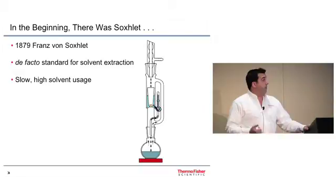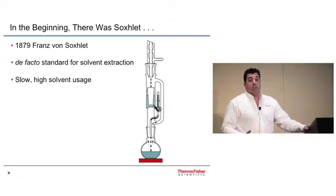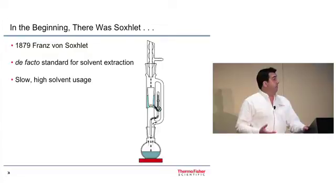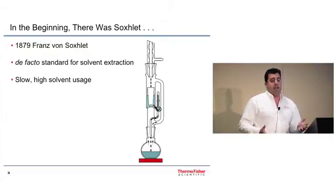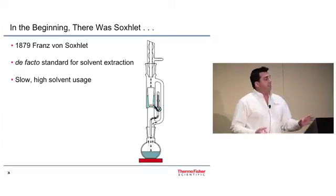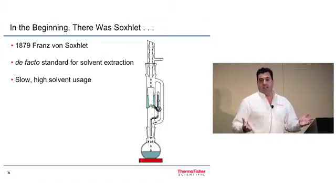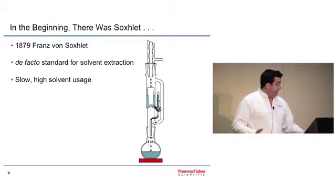The Soxhlet works — it will extract your analytes from the matrix. However, it's very slow and can often take hours per sample, and it can use hundreds of milliliters of solvent to get the analytes out. With this in mind, is there anything that can be done to move this technology forward and make it a little more comparable to that Porsche 911, so the parking lot that is our bench looks a little bit nicer?